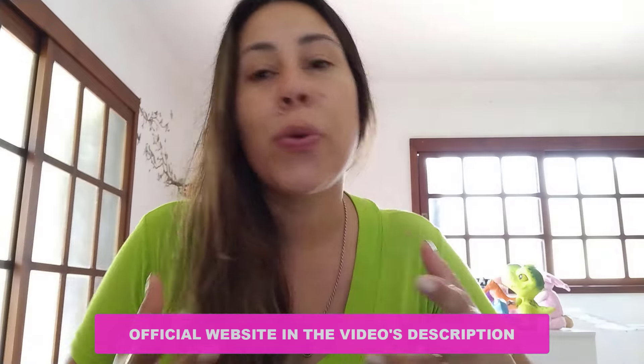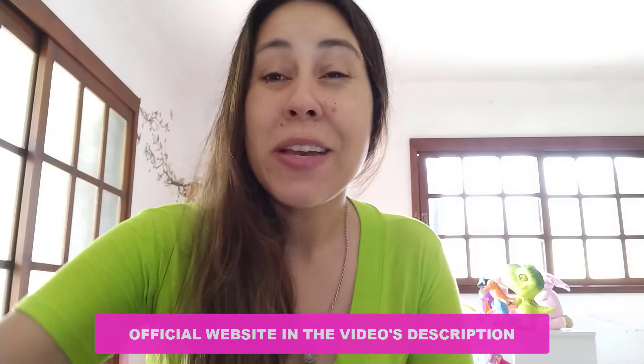Thank you so much for watching. I hope you have enjoyed this video. I'll see you folks next time. Bye!